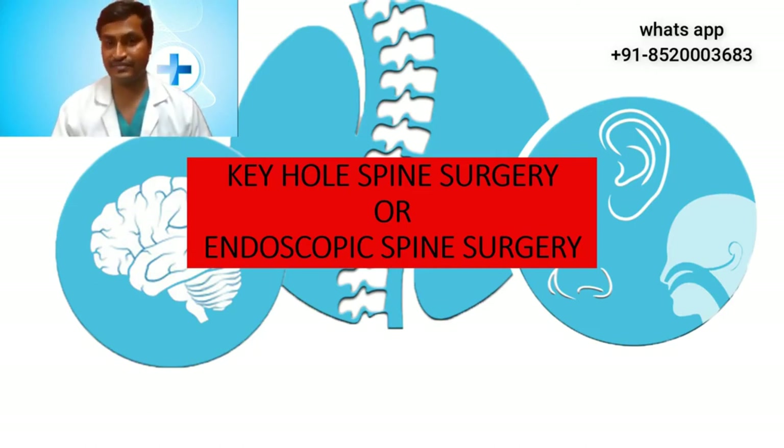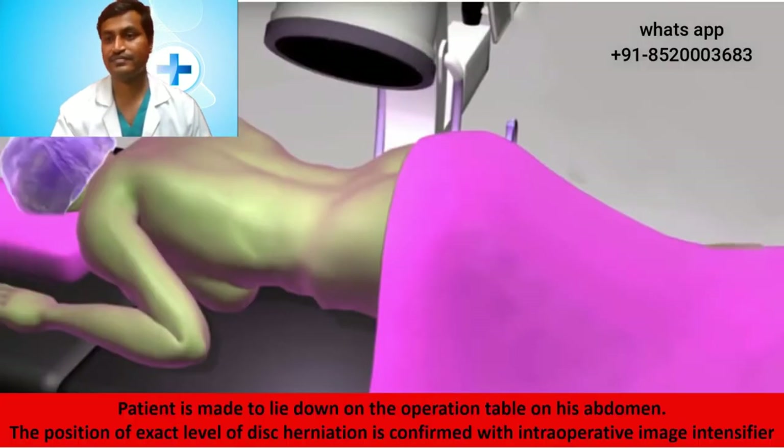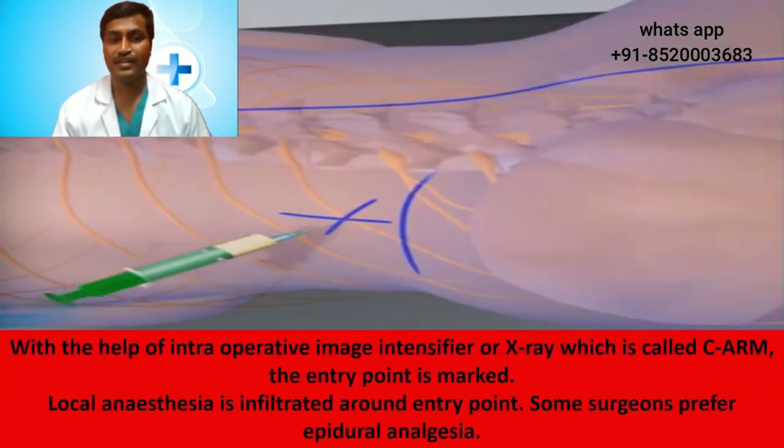So let us see how this surgery is done. First, the patient is made to lie down on the operation table on their abdomen. The exact level of disc herniation is confirmed with an intraoperative image intensifier, also known as a C-arm. With the help of the C-arm, the entry point is marked, and local anesthesia is infiltrated around the entry point. Some surgeons prefer a special technique called epidural analgesia.